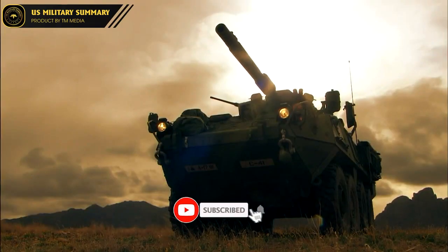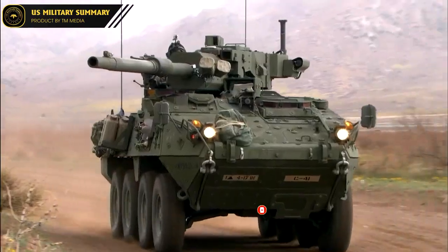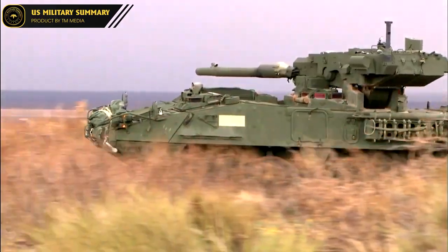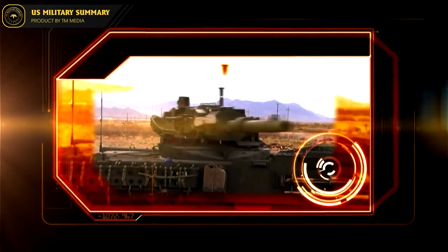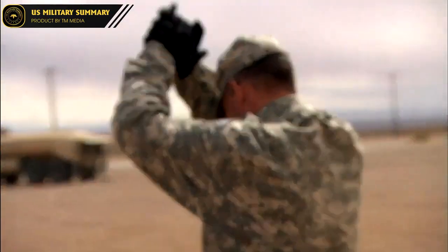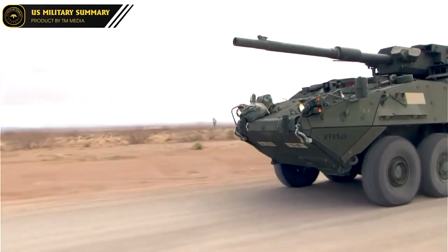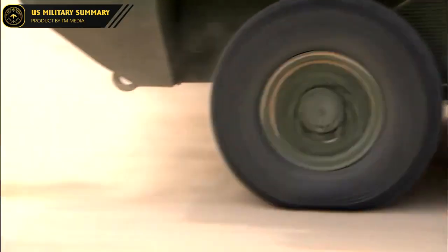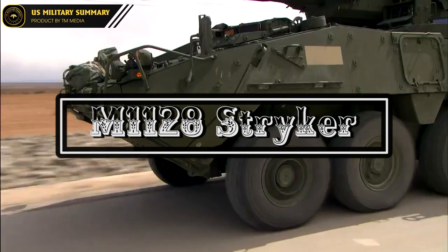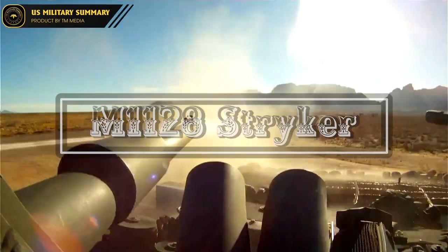Hello everyone, welcome to the US Military Explore YouTube channel. In this video, we will be diving deep into the M1128 Mobile Gun System, an impressive armored vehicle in the United States military arsenal. The M1128 is a unique combination of mobility, firepower, and protection, making it an essential component of modern warfare. We will explore its history, design, capabilities, and role in the military, and discuss why it is considered one of the most versatile and effective armored vehicles in the world.